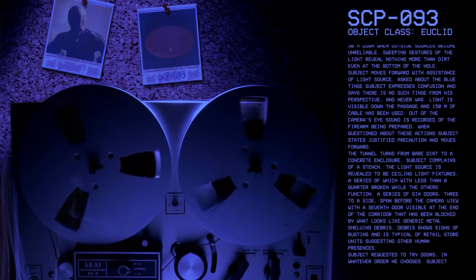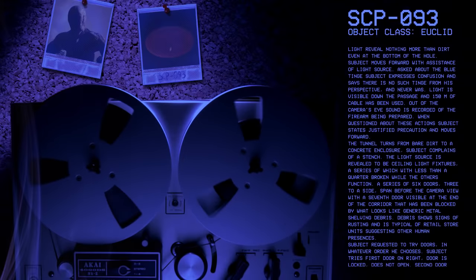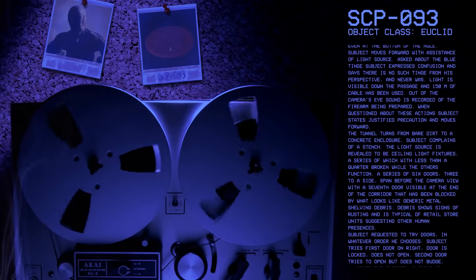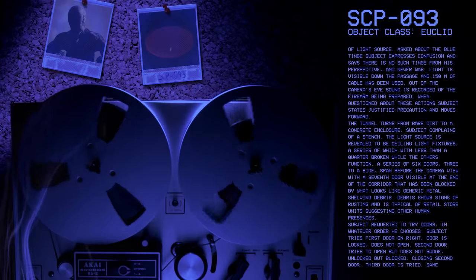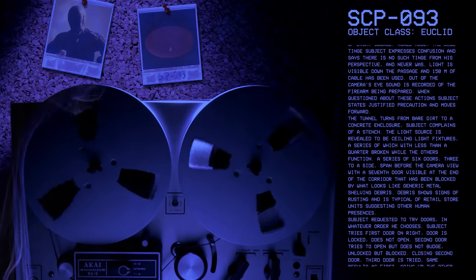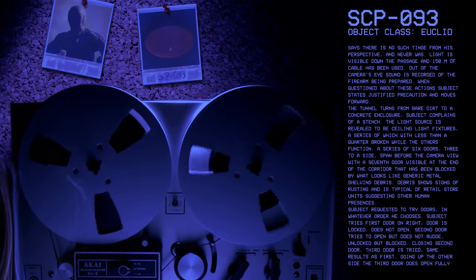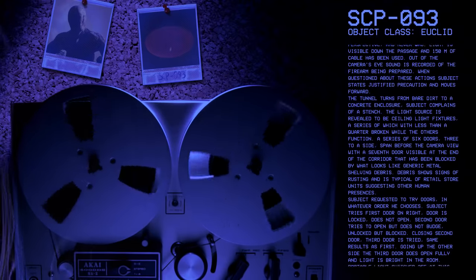The tunnel turns from bare dirt to a concrete enclosure. Subject complains of a stench. The light source is revealed to be ceiling light fixtures, a series of which with less than a quarter broken while all others function. A series of six doors, three to a side, span before the camera view with a seventh door visible at the end of the corridor that has been blocked by what looks like generic metal shelving debris.